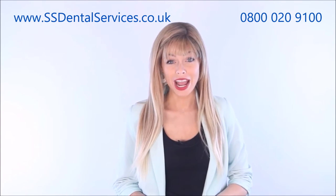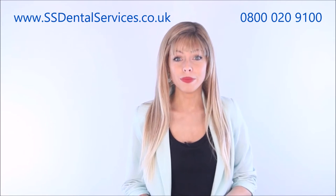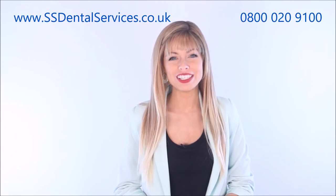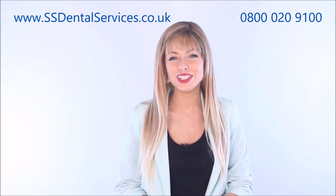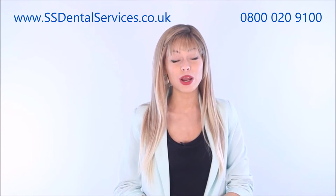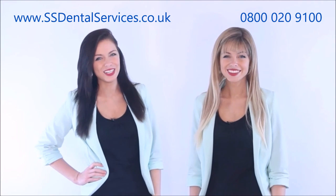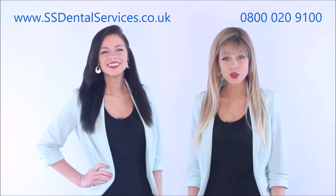We also offer a service contract. This means if you currently use a company on an ad hoc basis, we are able to consolidate all of your servicing and inspections, with callouts and travel, into a monthly payment spread over 12 months. We work very closely with all the market leaders in the dental industry to make sure you get the best quality care and repair in the UK.